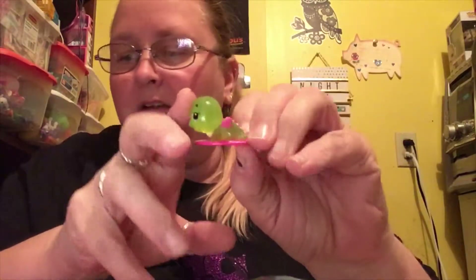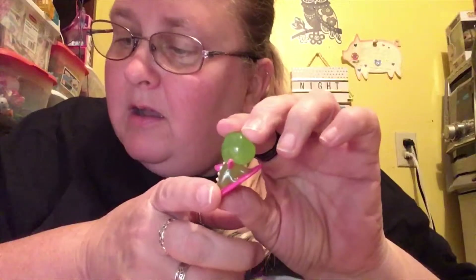Oh my gosh, look at him — he's got pink wings! So: silver wings are common, pink wings are rare, purple are ultra rare, and blue glittery wings are limited edition. He's a RARE — this is my first rare with the pink wings! He has a little surfboard and is from the Breezy Beach Collection. His name is Breezy Lovelies — look at the detail in his little surfboard, so cute!